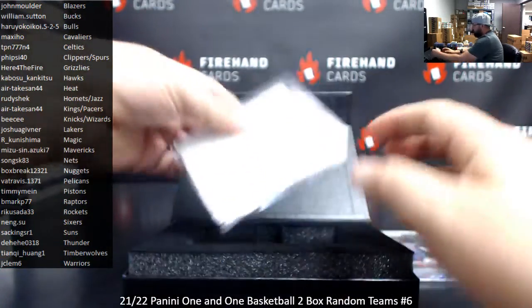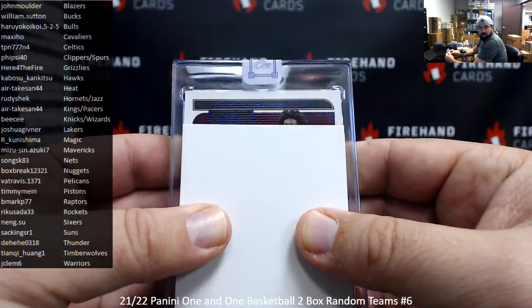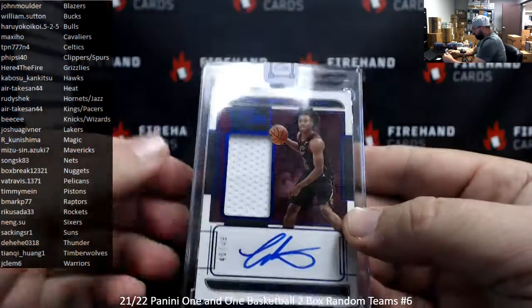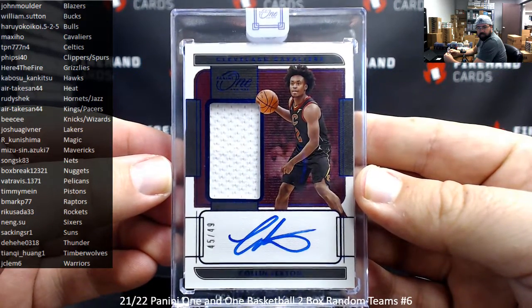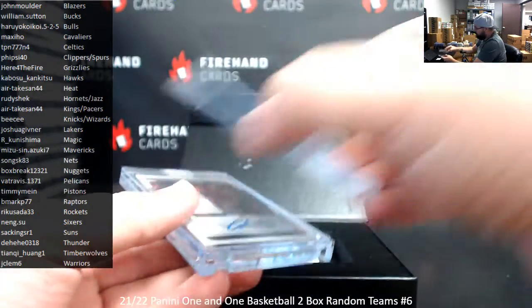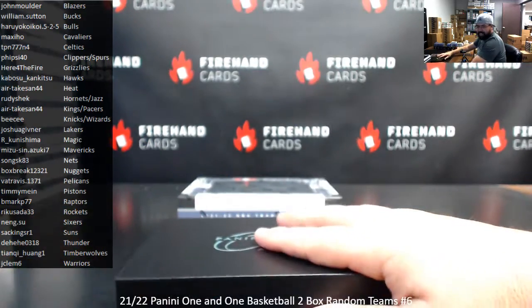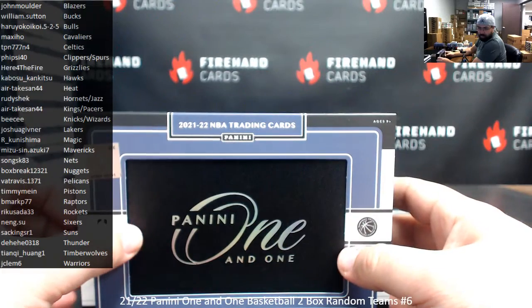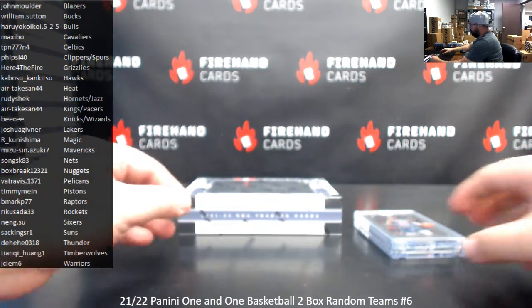Alright, your autograph hit for box 1 is... Collin Sexton — got a blue foil jersey auto, 45 of 49. Cavaliers balling, going to Maxi Ho. Looks like Erling Haaland got it — of course he did. Erling Haaland came into FSU as they say.